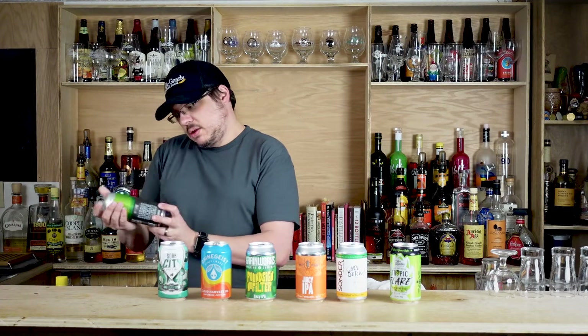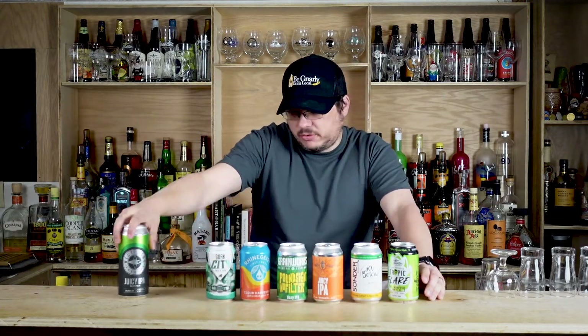We've got: Tropic Flare from Braxton, You Betcha from Sonder, Monarch — I always want to call it Juicy IPA — from High Grain, Grain Works Pound Sign No Filter, Reingeist Cloud Harvest Four, 16 Lots Soak City, and a tall one — Juicy IPA from West Side. They're all close to the same canning date. I'm not perfect but they're all definitely within a freshness window — they're all fresh, they're all good.